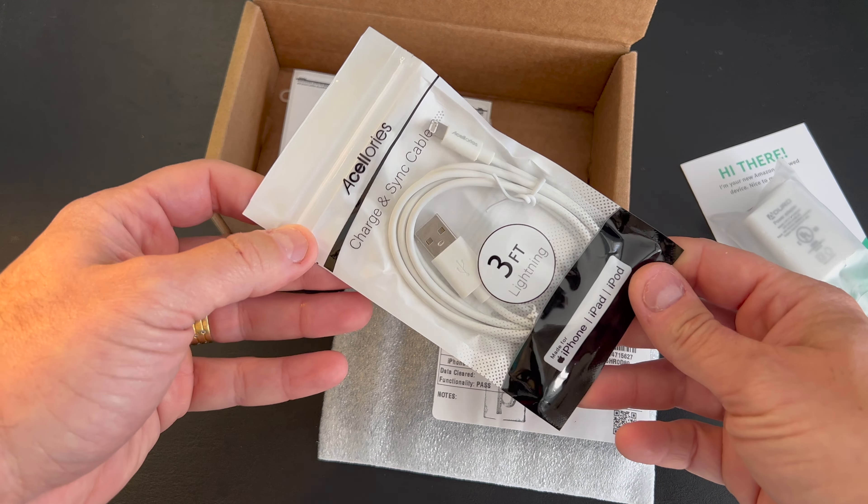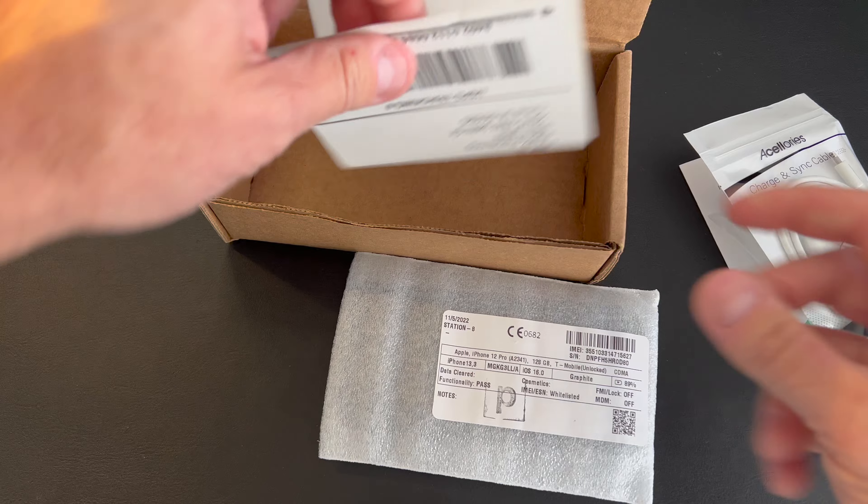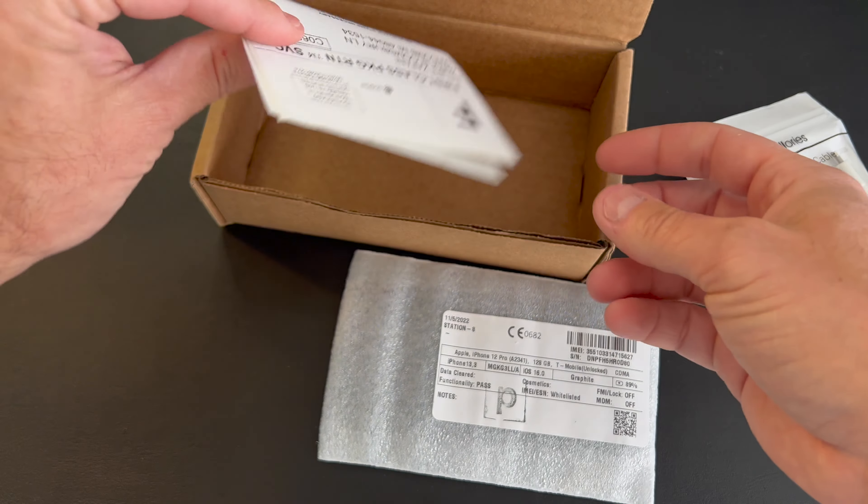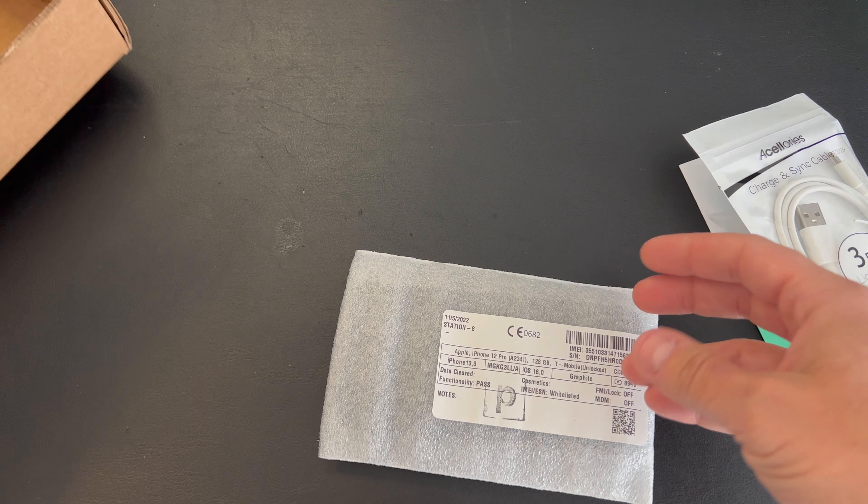We still have a cable. Again, not an original cable, but good that they give us that. And this is just a return prepaid label if you need to return this.